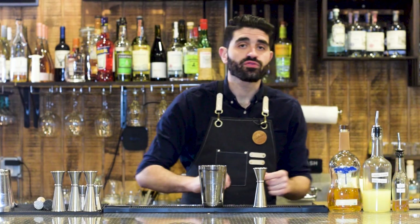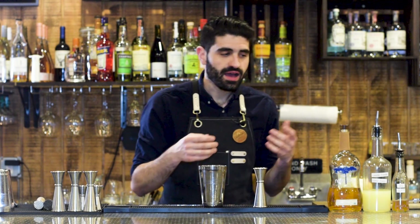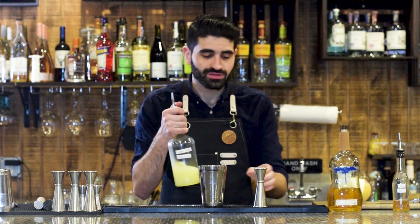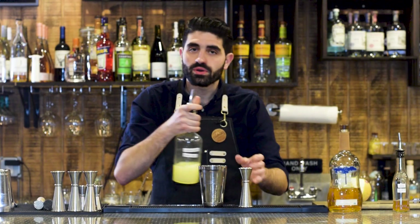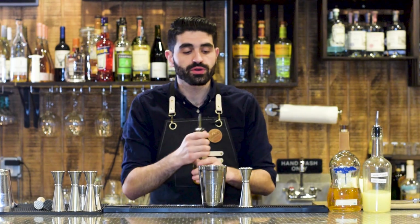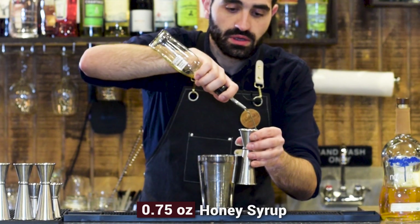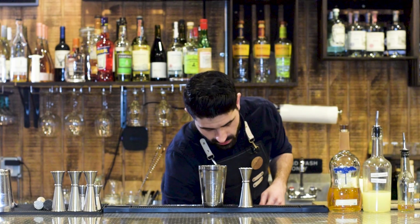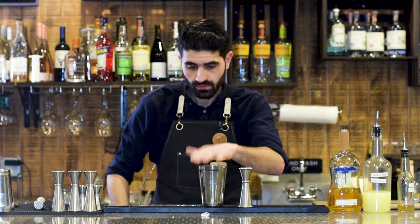In 'Regarding Cocktails' it calls for seven eighths of freshly squeezed lime juice, which is kind of an interesting measurement. My jiggers don't measure that, so we're going to do three quarters of an ounce — which is six eighths — of freshly squeezed lime juice. It also calls for three quarters of an ounce of honey syrup, so three quarters of an ounce of honey syrup. Then we're going to fill up our cocktail shaker with ice all the way to the top.